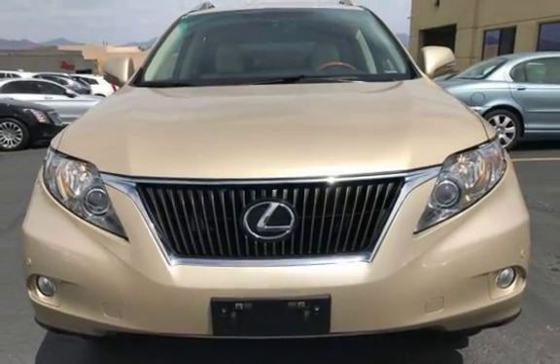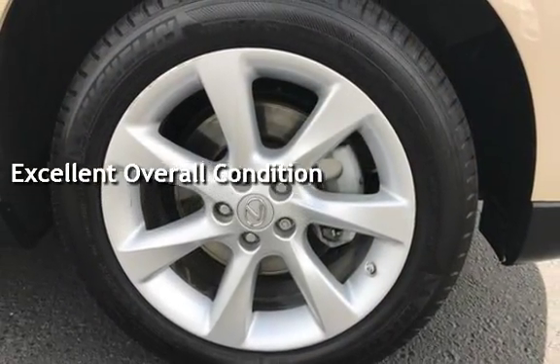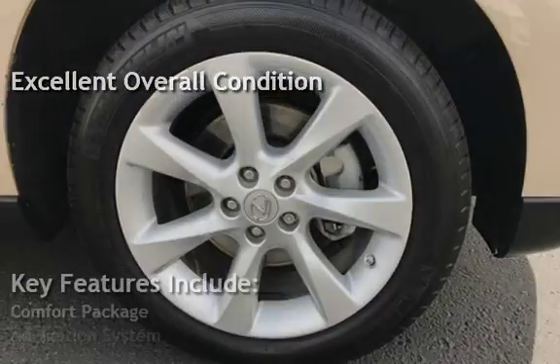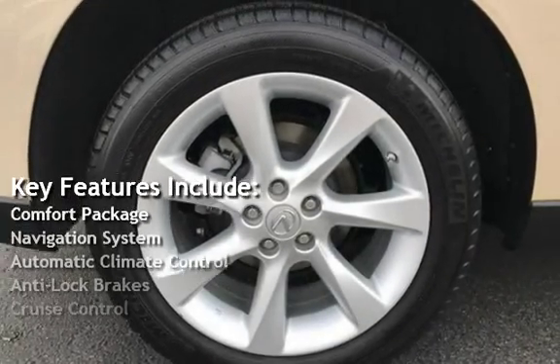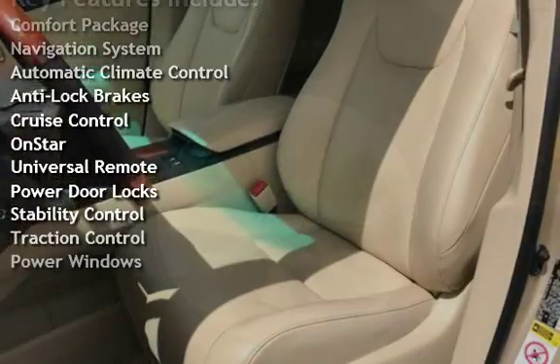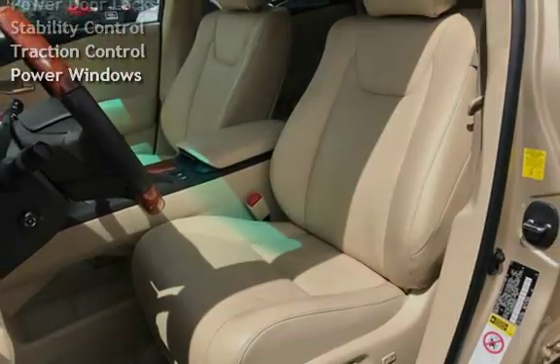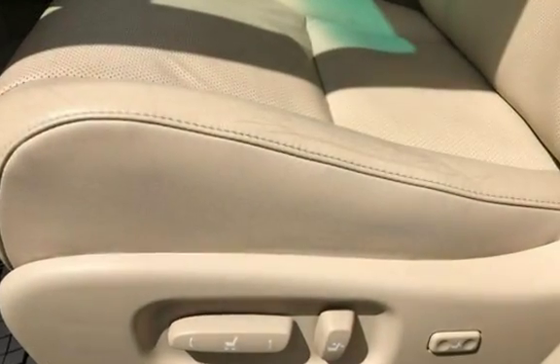This vehicle is in excellent overall condition. Key features include: comfort package, navigation system, automatic climate control, anti-lock brakes, cruise control, OnStar, universal remote, power door locks, stability control, traction control, and power windows.